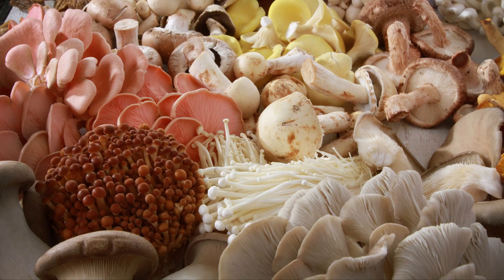Here's the tip: variety is the key. Different types of mushrooms have different polysaccharides, so try to include a variety of mushrooms in your diet. It's like assembling a team of heroes with diverse powers to fight cancer and keep you healthy.